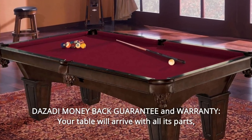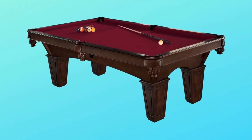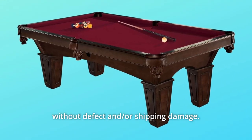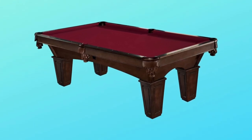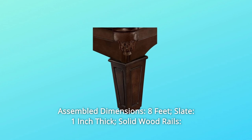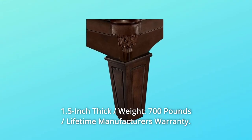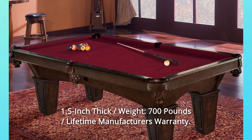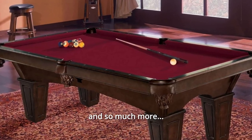Number 5: Desati Money-Back Guarantee and Warranty. Your table will arrive with all its parts, without defect or shipping damage. If you are not entirely satisfied, you'll get a full refund. Assembled dimensions: 8 feet, slate 1 inch thick, solid wood rails 1.5 inches thick, weight 700 pounds, lifetime manufacturer's warranty, and so much more.